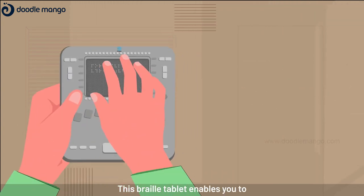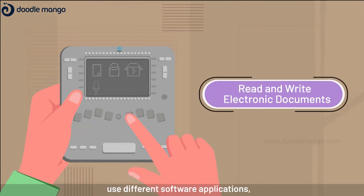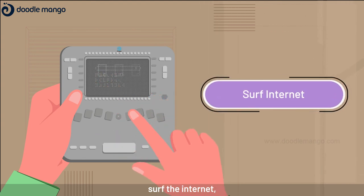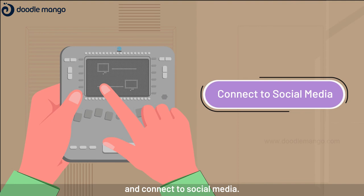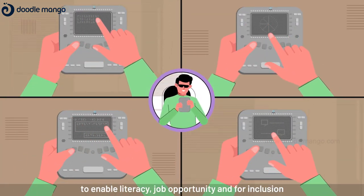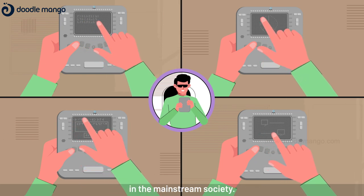This Braille tablet enables you to read and write electronic documents, use different software applications, surf the internet, browse online books, and connect to social media. Braillette will be a visual companion for the visually challenged to enable literacy, job opportunity, and inclusion in mainstream society.